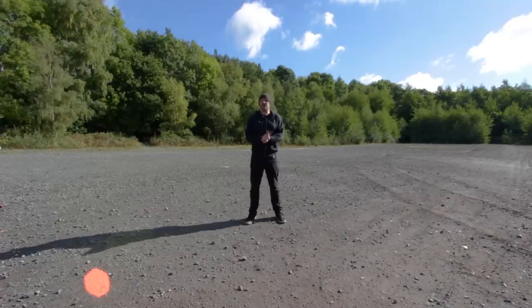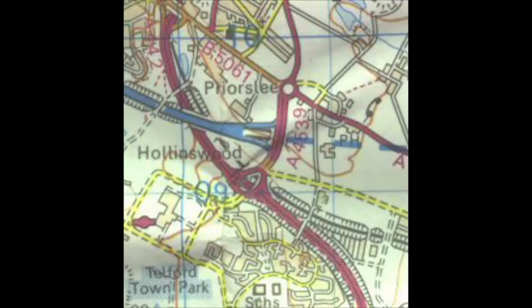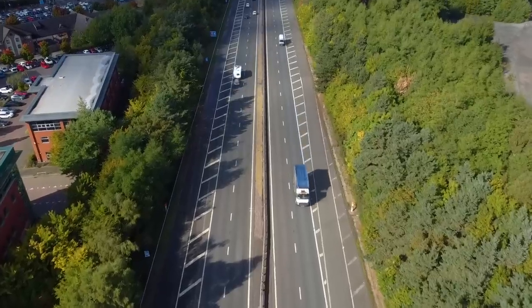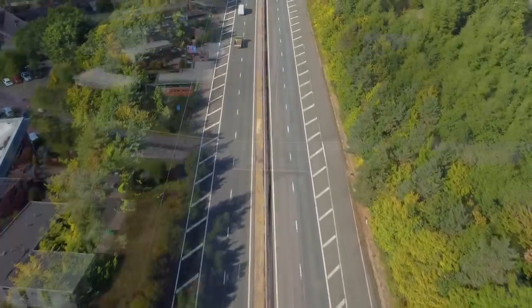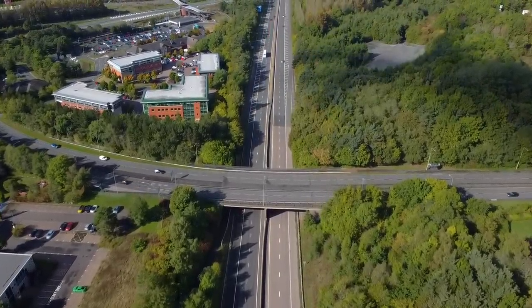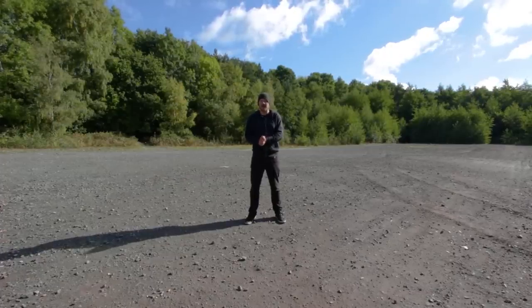Junction 5 is another junction that used to be very different from what it is now. When the first section of the M54 opened in 1975, it ran as far as Junction 5, which at the time was the eastern terminus for the M54, or the Wellington Bypass. It was called the Priors-Lee Interchange, and today you might notice around Junction 5 these sort of double-sized hard shoulders. These are the remains of the slip roads that would have come off the motorway and joined up with the A5, or as it was known back then, the A4539. It was intended to keep the original junction design when extending the M54, but after requests from the local council, they built Junction 5 as we know it today, as the original junction wasn't considered suitable for the increasing level of traffic in the area.